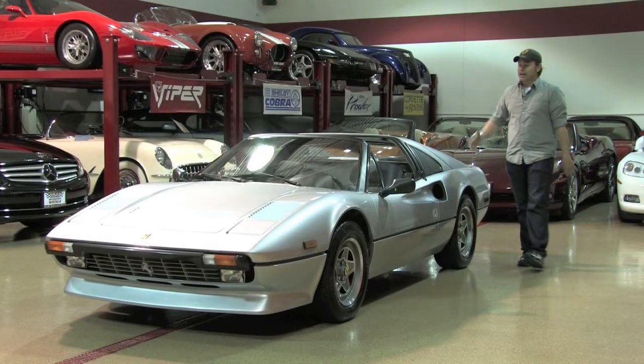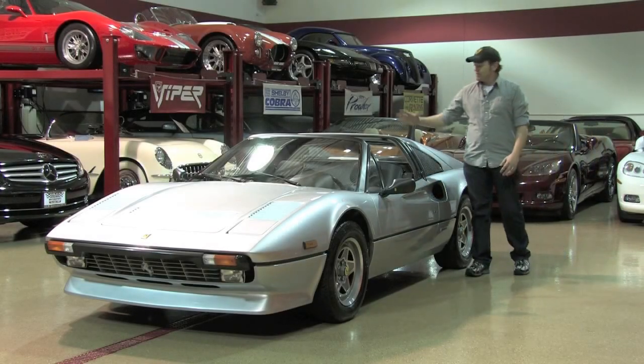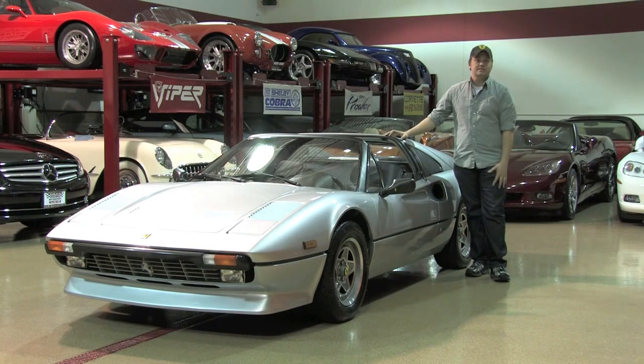Hey guys, welcome back. Today we're taking a look at a museum condition Ferrari 308 GTS.